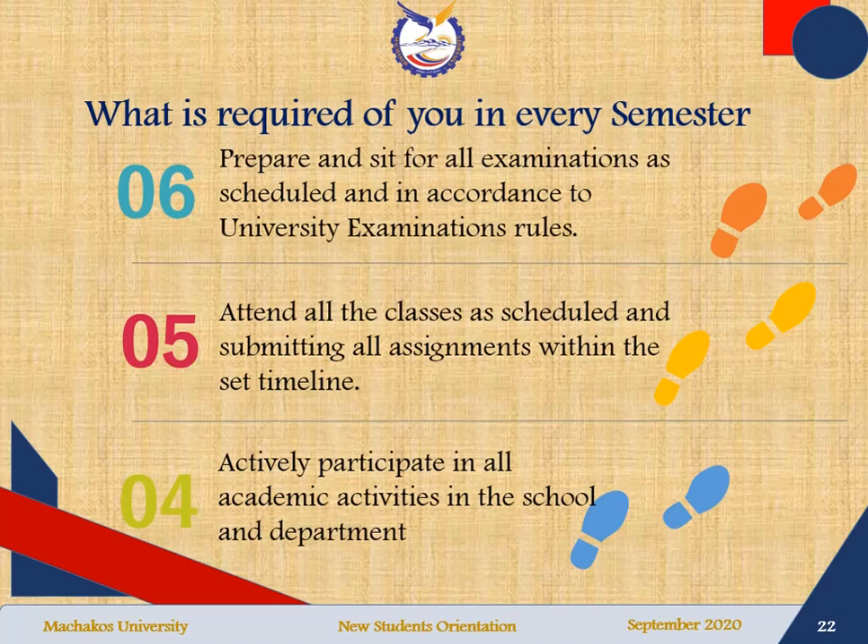After you register for the units, you will be expected to participate in all academic activities in the school and in the department. You will be expected to attend all scheduled classes and submit all assignments given within the set timeline. At the end of every semester, you will be expected to sit for end-of-semester examinations, and you are required to prepare and sit for all examinations as scheduled and in accordance with the university examination rules.